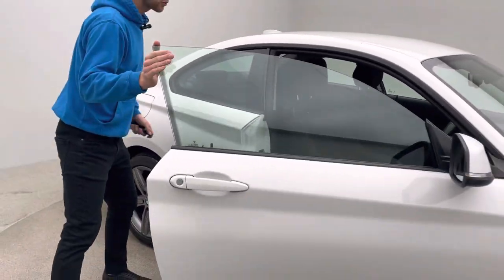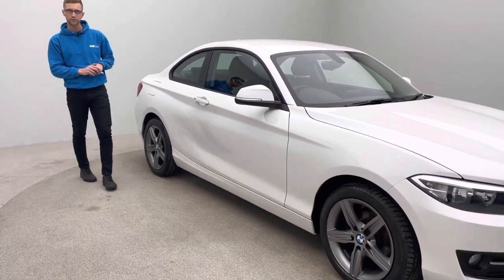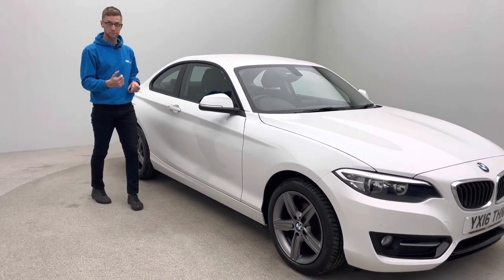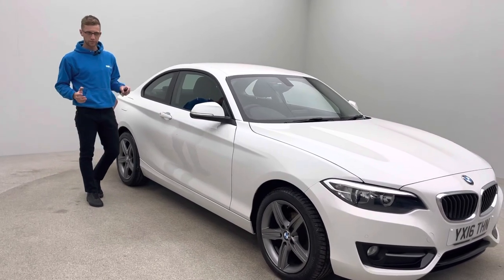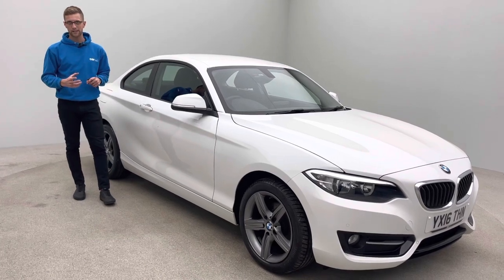All our cars come with a full 7-day money back guarantee. So if for any reason this car isn't for you, simply return it to our collection centre for a full refund. This video is going to be on our website alongside our 360 HD spinner and multiple images of the car, and also linked to our Trustpilot reviews — all genuine feedback from over 1,500 customers who have bought from us online.